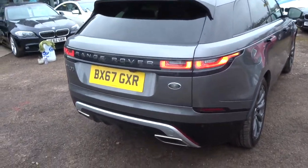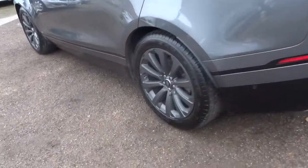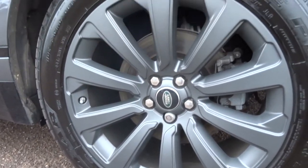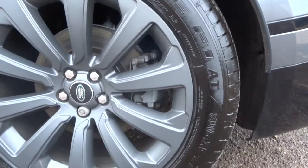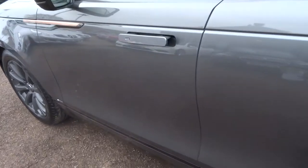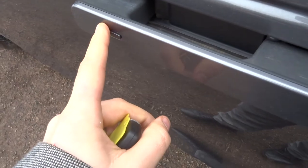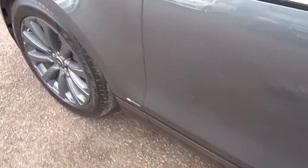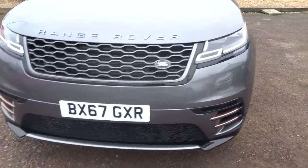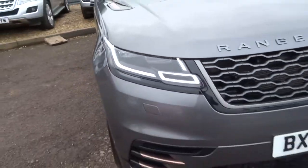So we've got privacy glass, front and rear parking sensors with the camera, and stunning alloy wheels which are in incredible condition. Gorgeous door handles that close flush to the car, which is a very nice feature. It's also keyless, so you've got the button there to lock the car when you're finished. And stunning side lights — I'll just turn those on for you. They look magical in the dark as well.